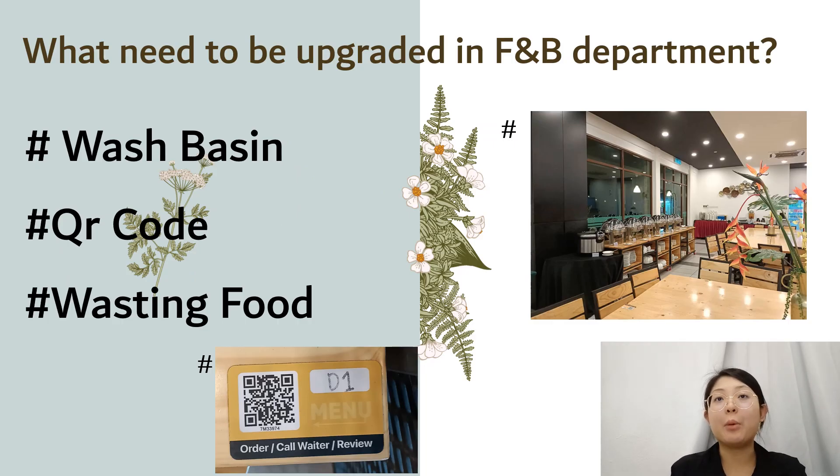Thirdly, what needs to be upgraded in the F&B department. In my opinion, for the washbasin, the F&B department can put a small signboard showing where the washbasin is, which will help customers easily find it.